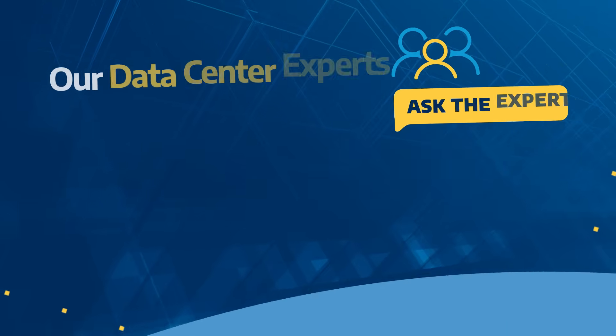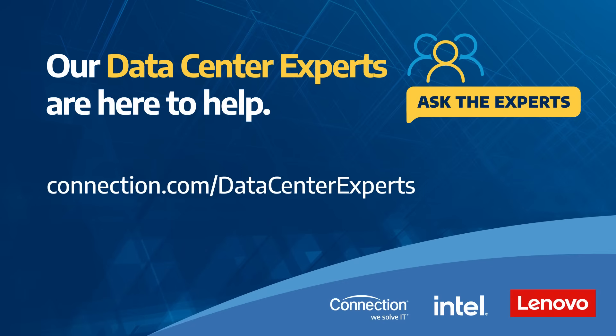If you'd like to learn more and see the entire Ask the Experts conversation, please visit connection.com/data-center-experts.